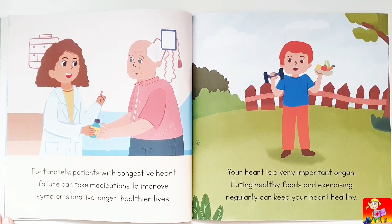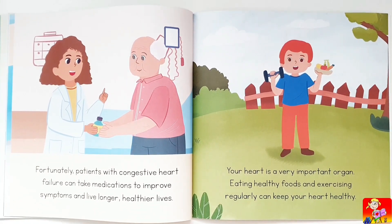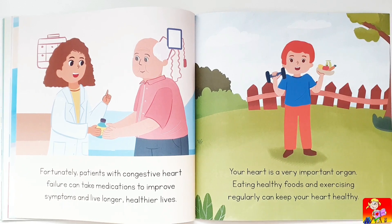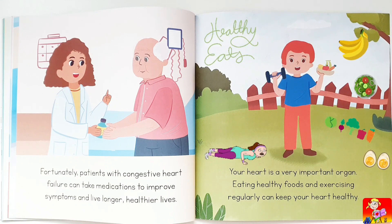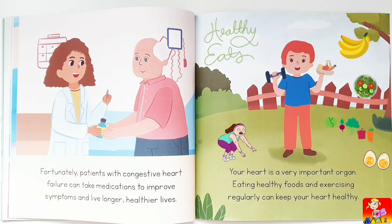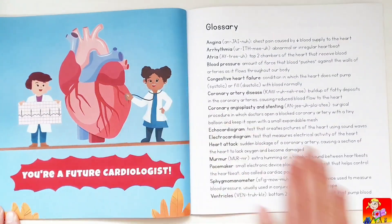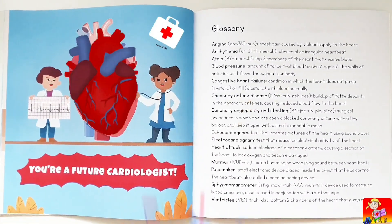Fortunately, patients with congestive heart failure can take medications to improve symptoms and live longer, healthier lives. Your heart is a very important organ. Eating healthy foods and exercising regularly can keep your heart healthy.